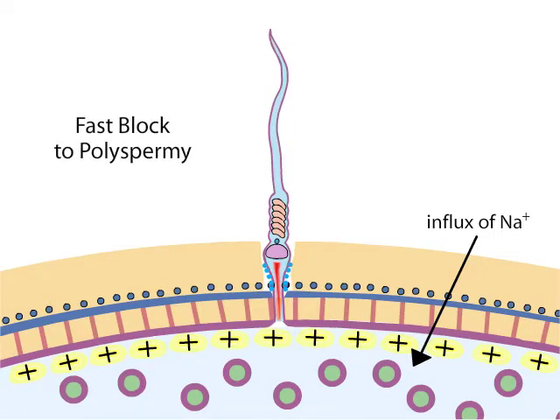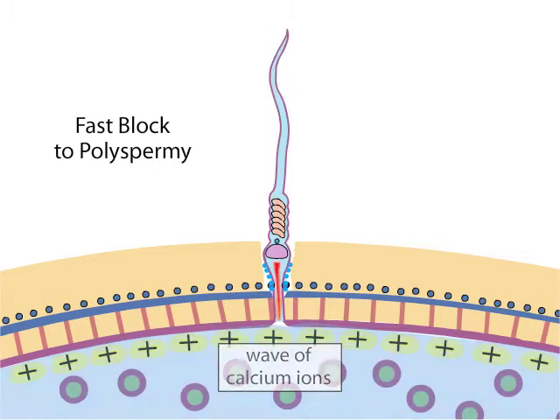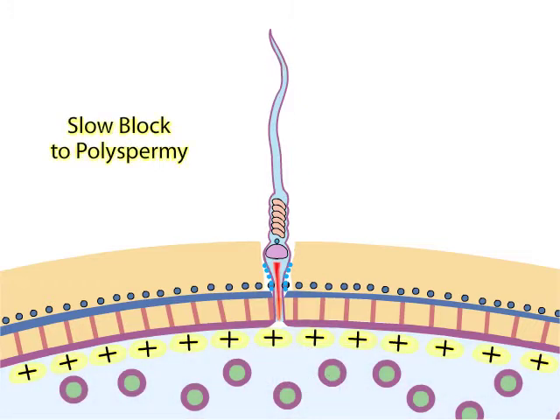The fusion also triggers the egg to release a wave of calcium ions from intracellular stores into the cytoplasm, beginning at the site of sperm entry. The calcium activates the egg and initiates both development and slow block to polyspermy.